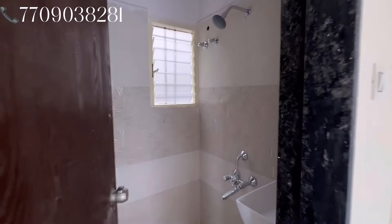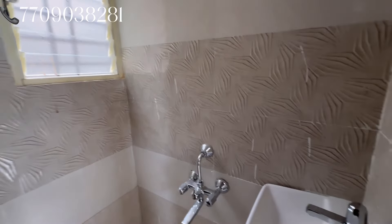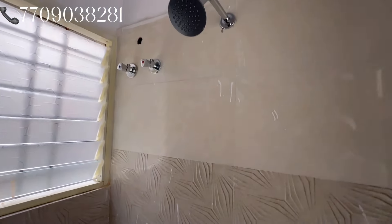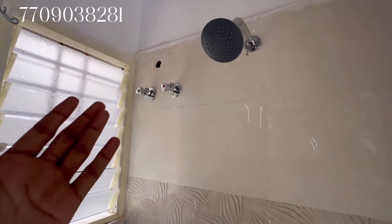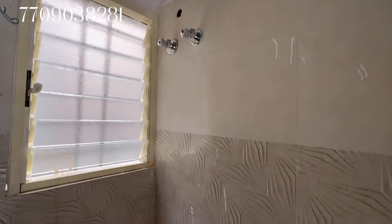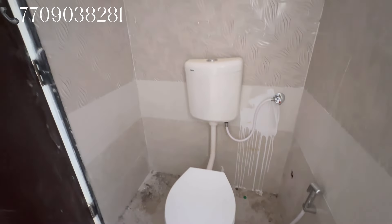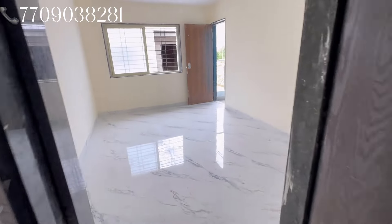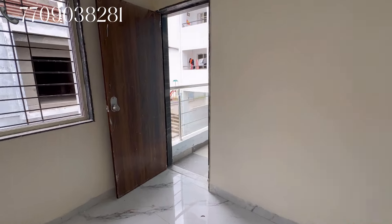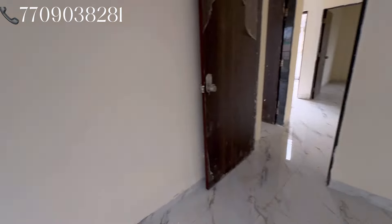This is the toilet bathroom — it has a mini size shower, already fit. You can put a point here. There is a ventilation window, a commode, and the second bedroom attached toilet bathroom. Here is also a balcony for the second bedroom.